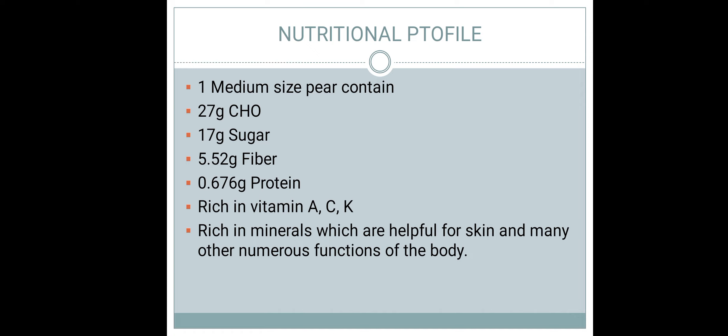It also contains about 0.676 grams of protein, which is a building block important for our skin and body organs. Comparing to other fruits, we also have major vitamins: vitamin A, vitamin C, and vitamin K. We will see their benefits, and then we reach minerals which support numerous body functions.